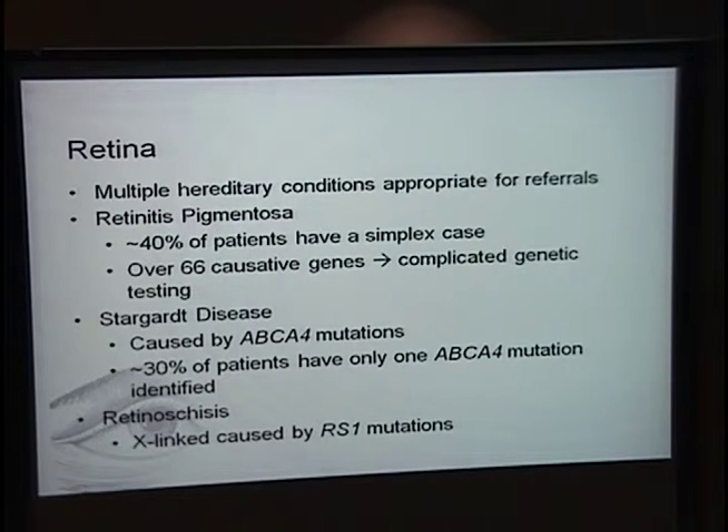In retina, there are multiple hereditary conditions appropriate for referrals. The majority of patients I see have retinitis pigmentosa. About 40% of RP patients have a simplex case where they're the only presenting family member, and in these cases it's not uncommon to find an X-linked, dominant, or recessive mutation. There are over 66 causative genes, which makes genetic testing complicated. Currently, iGene offers testing to patients with dominant or X-linked RP. For simplex cases, they're not currently doing testing, although they're hoping to develop a test soon.